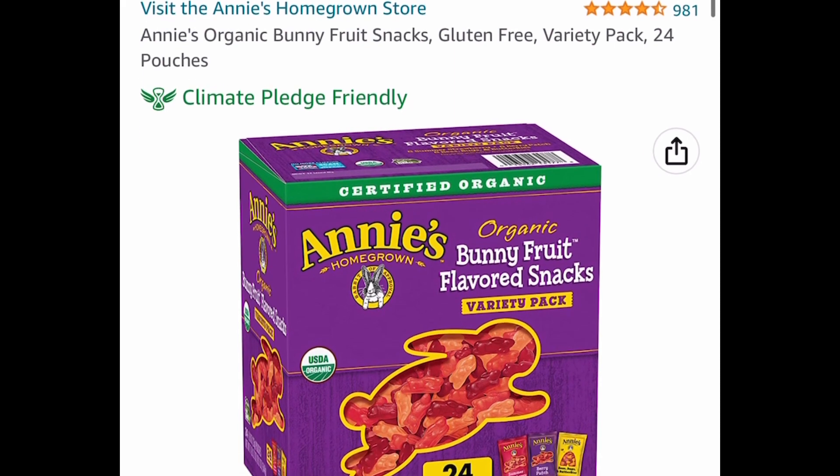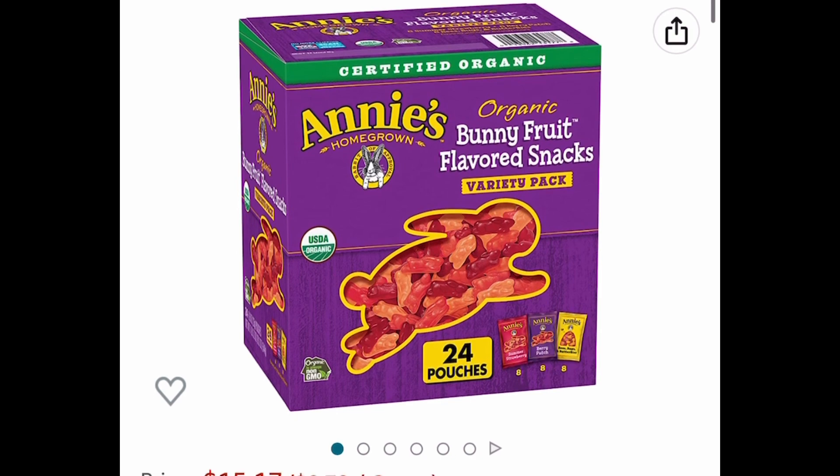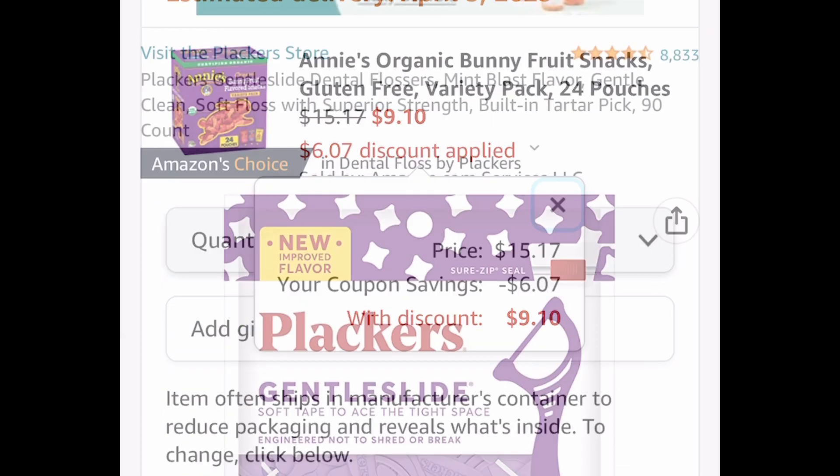Here we have Annie's Organic Bunny Fruit Snacks. This is a variety pack, and you get 24 pouches. Clip the coupon and drop it down to $9.10.